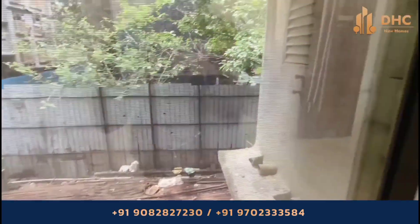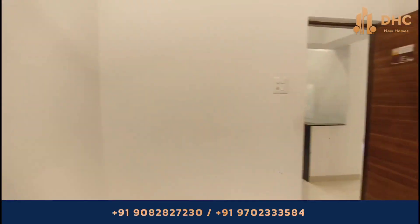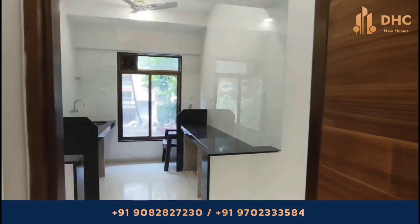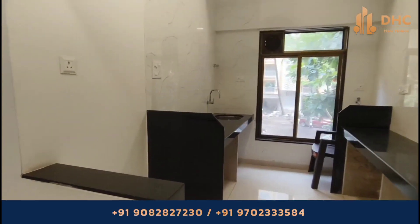It is centrally located in the central suburbs of Mumbai. If you are looking for an affordable and comfortable place to call home, Adwait 78 East is perfect for you.